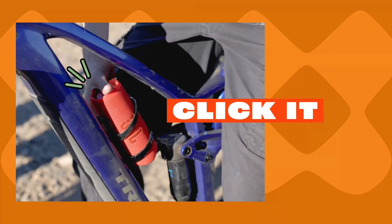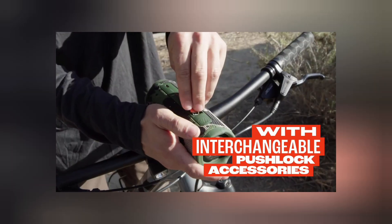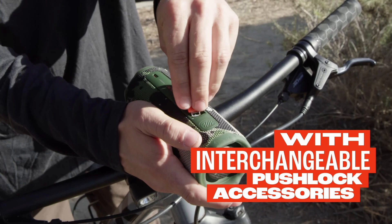Clip it. Loop it. Palm it. Now we can carry our sound our way with the new PushLock interchangeable accessory system. All that power at the push of a button — wrist strap and carabiner are included in the box.